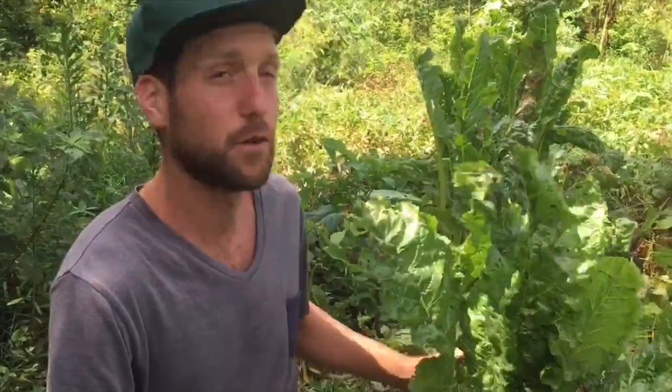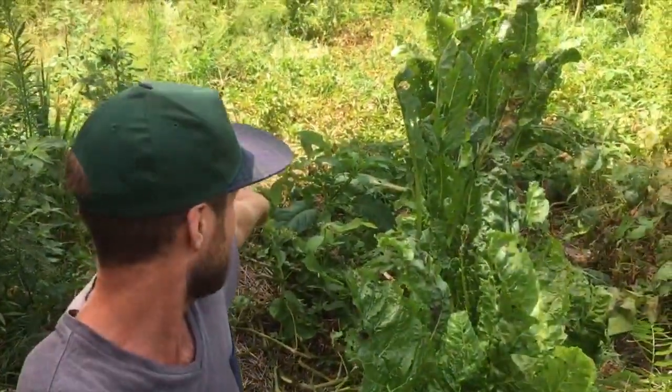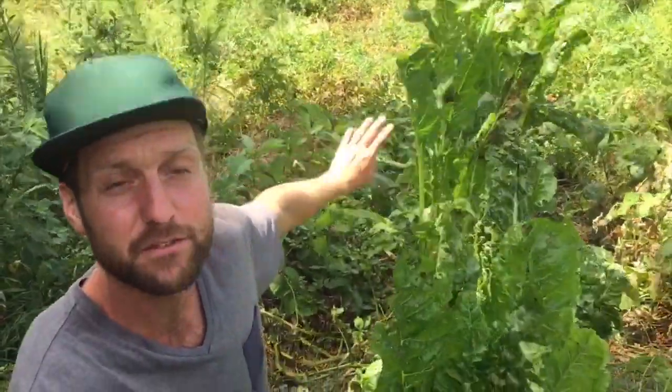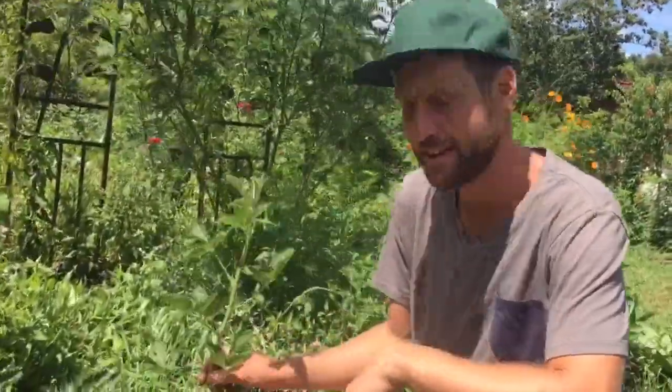Right here we've got a row of chard which has been kicking it for a couple months, and the last of the potatoes which are dying off — we'll harvest them soon enough, but we have not touched those since the day we planted them so we're really happy with that level of production. These are really exciting new plants for me. These are a type of thornless blackberries that are not only erect but primocane, meaning they fruit on this year's growth, so we're really excited to expand our caning fruit collection.